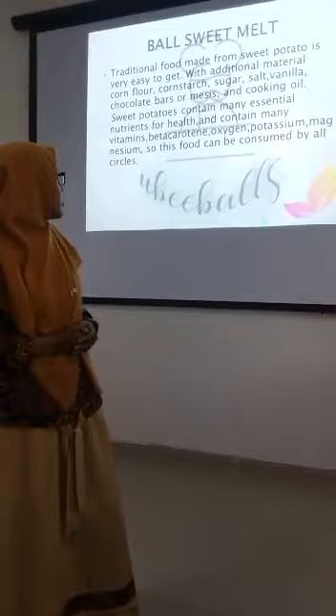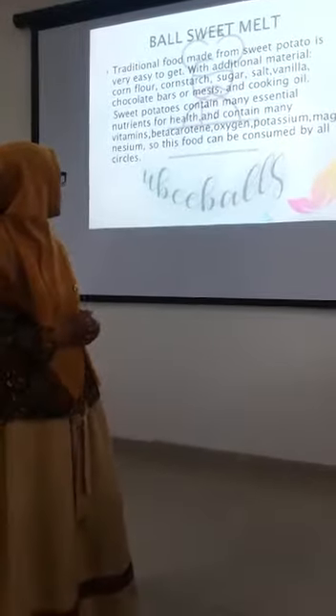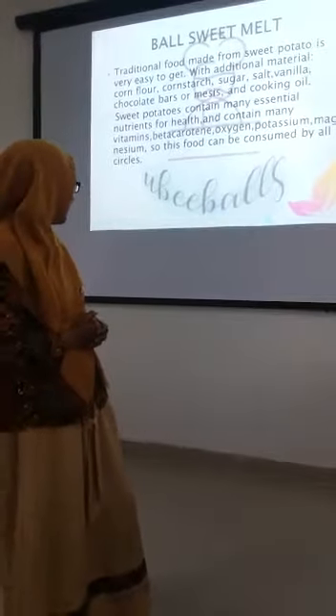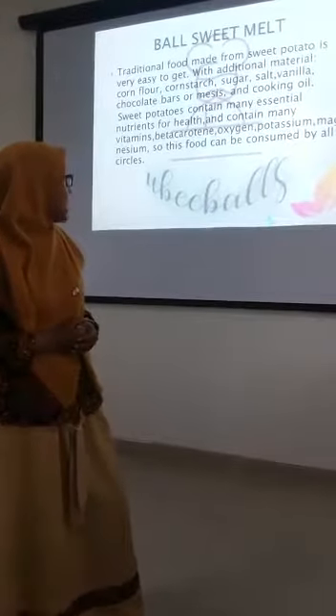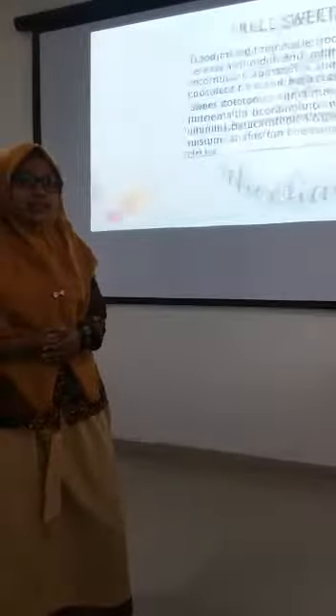Sweet potato may provide essential nutrients, containing vitamins, beta-carotene, potassium, so this food can be consumed by our customers.